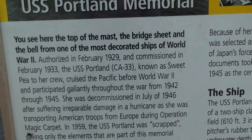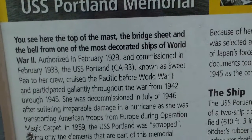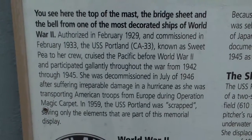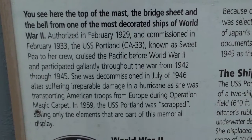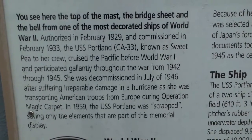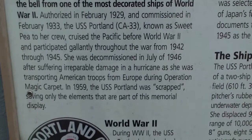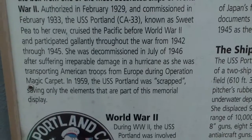'...cruised the Pacific before World War Two and participated gallantly throughout the war from 1942 to 1945. She was decommissioned in July of 1946 after suffering irreparable damage in a hurricane as she was transporting American troops from Europe during Operation Magic Carpet. In 1959 the USS Portland was scrapped, saving only the elements that are part of this memorial display.'